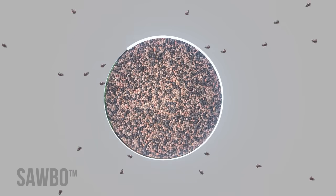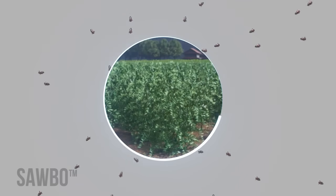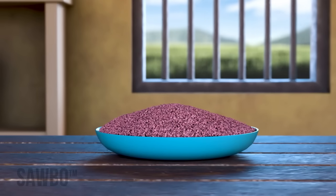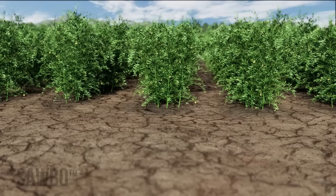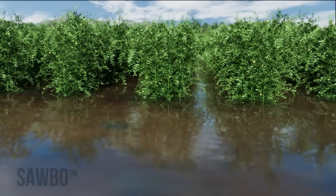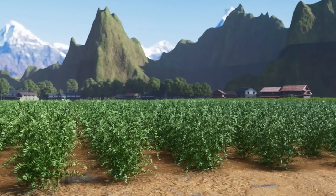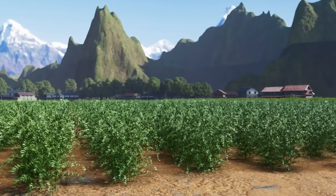New seed varieties may offer improved traits such as disease or pest resistance, increased nutritional value, or resistance to drought or waterlogging. In most cases, these improved varieties are more resilient to weather and pests.